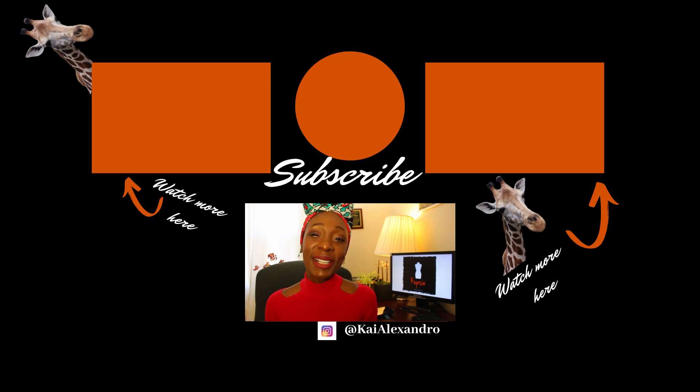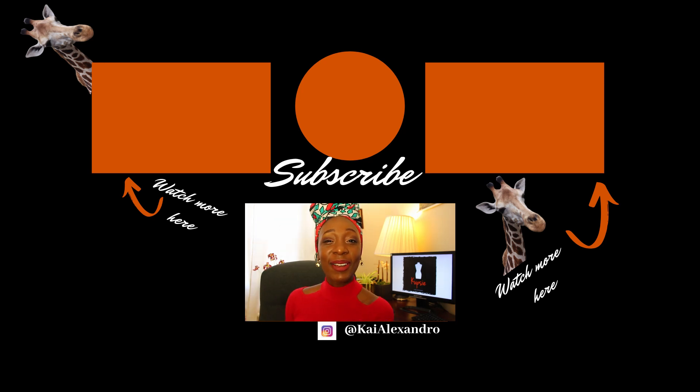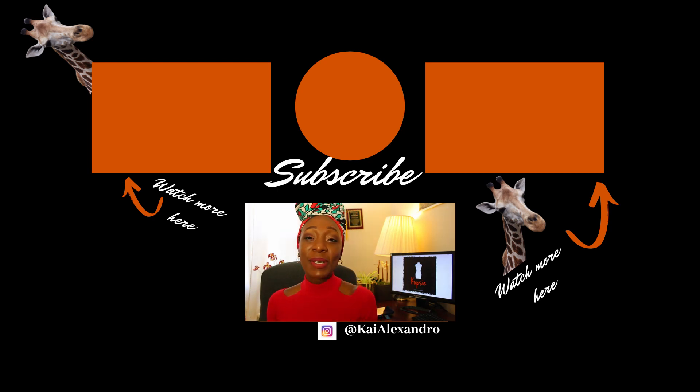I am so glad that you stayed to the end of the video. If you found value in this content, please subscribe and like, comment and share with your friends. You can find our other content here and here, and we'll see you in the next video. Bye bye!